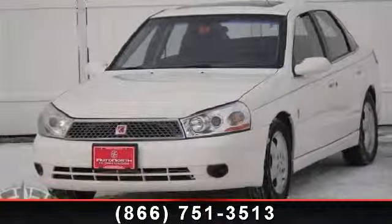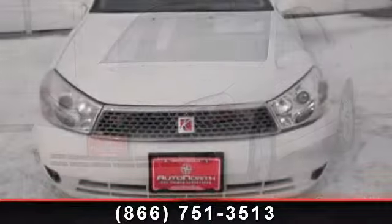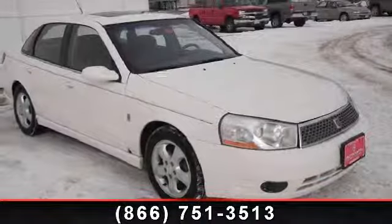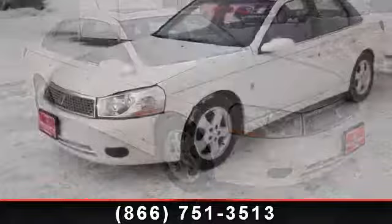Step onto the 2004 Saturn L-Series. This may be the set of wheels you've been looking for. This vehicle comes with a reliable six-cylinder engine connected to a smooth-shifting automatic transmission. This vehicle's top features include front-wheel drive.